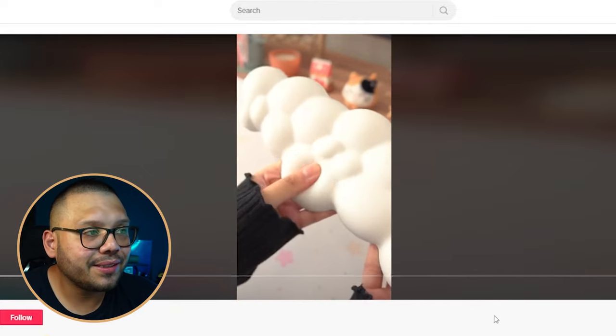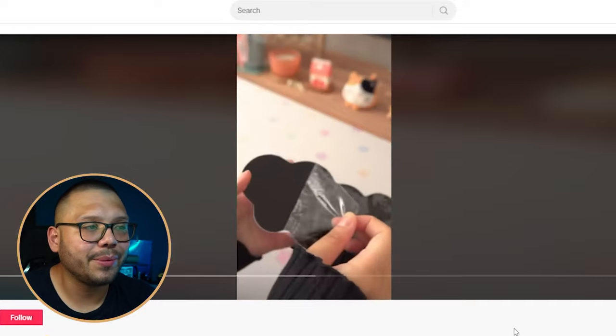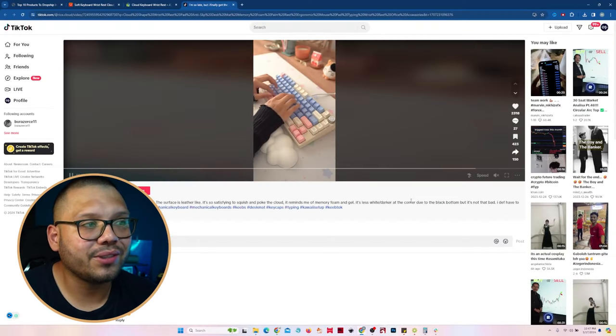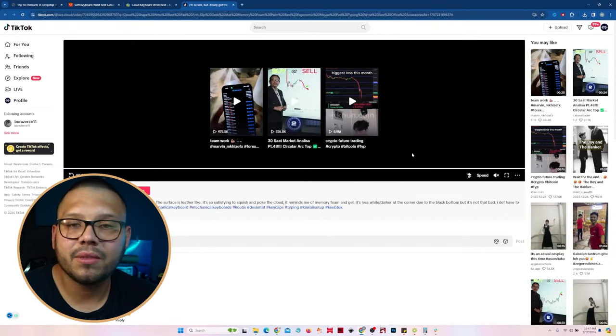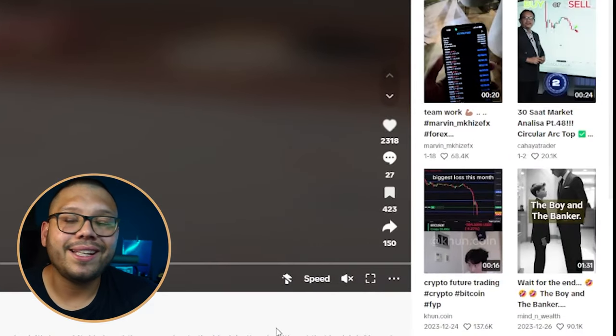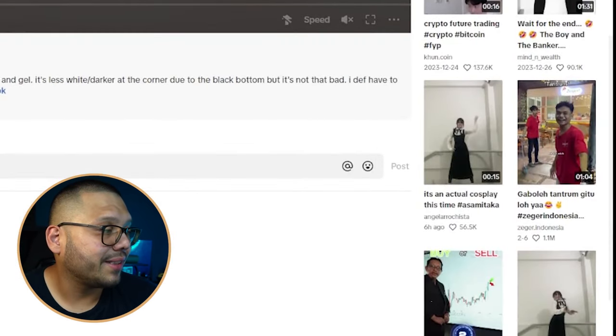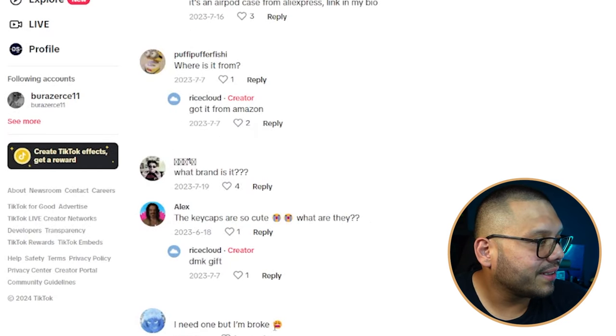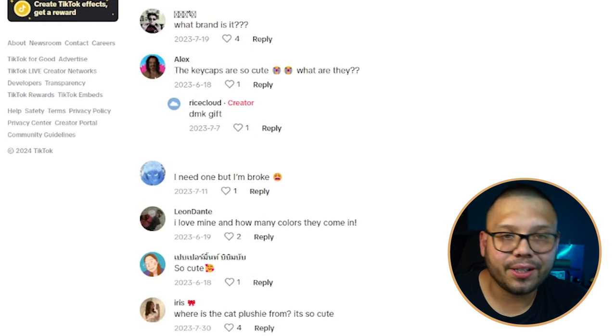They do an unboxing, show the product, and feel the cloud cushion to demonstrate how soft it is, then show it in action — simple and straight to the point, no face needed. The engagement: 2,318 likes, 27 comments, and 423 saves. Comments include 'where can I buy,' 'what keyboard is this,' 'I need one,' and 'how many colors do they come in' — solid social proof that this is a trending item, especially if you're selling tech gadgets or tech gifts.